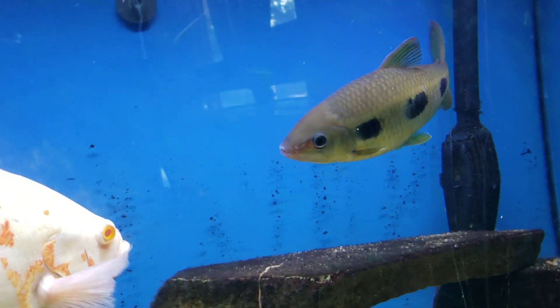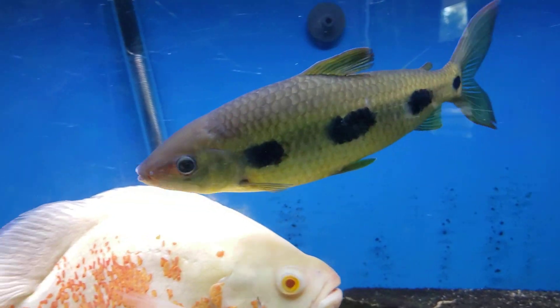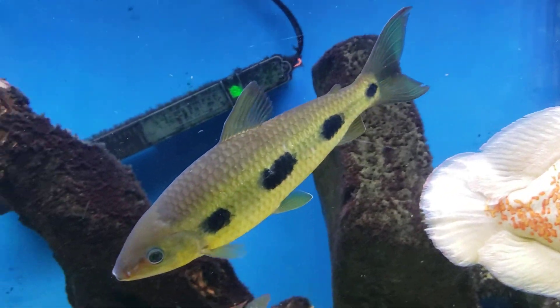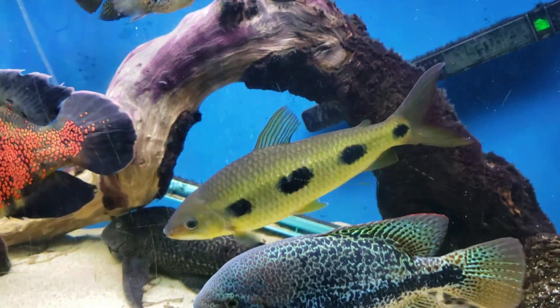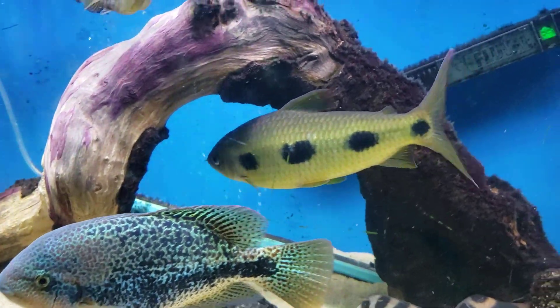This particular species is actually pretty rare in the hobby. We haven't really found any for sale at any stores. We ended up getting this from another hobbyist — it got too big for his tank. This guy is probably about 11 to 12 inches long.